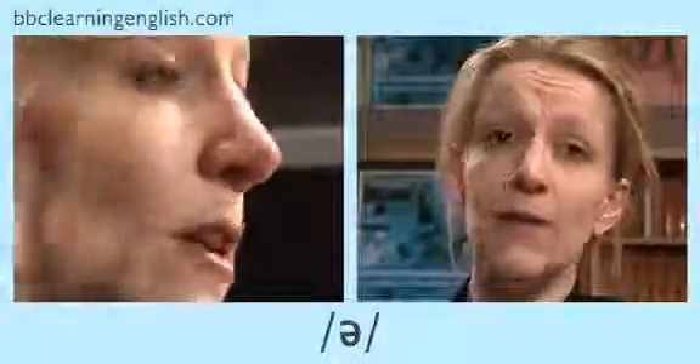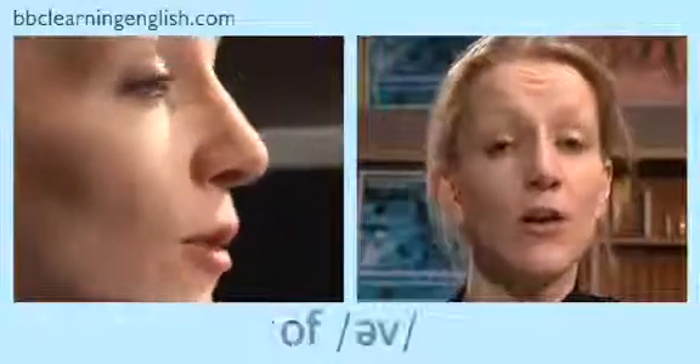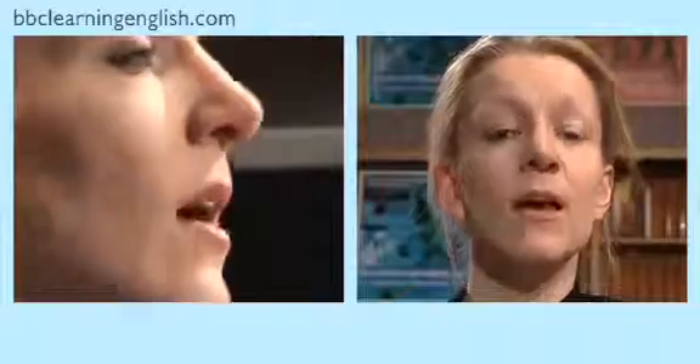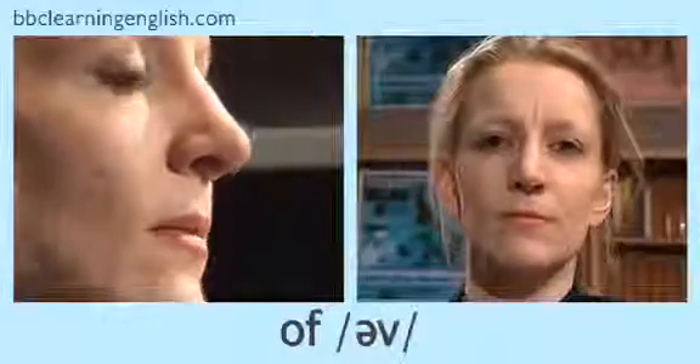This is a very common sound in English and in many grammar words it's the only vowel sound, such as: a, the, of, that. Let's practice these. Listen and repeat: a, the, of, that.